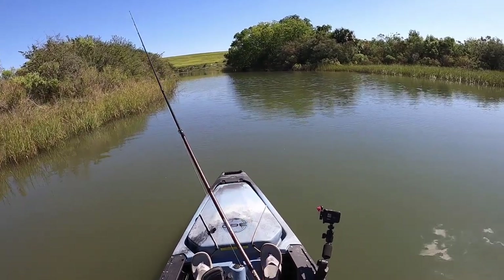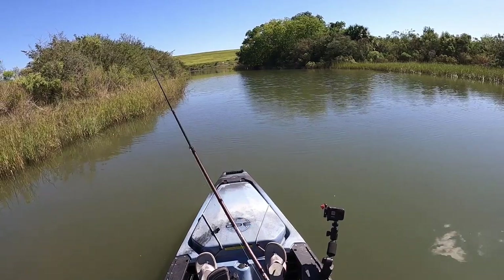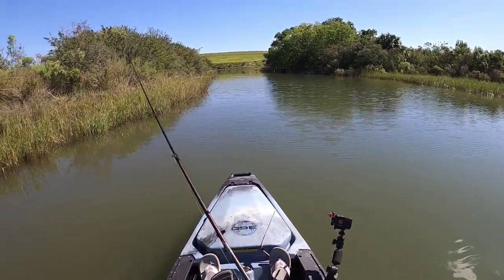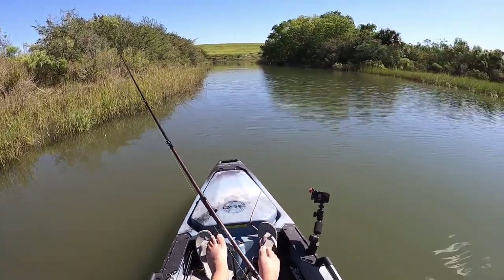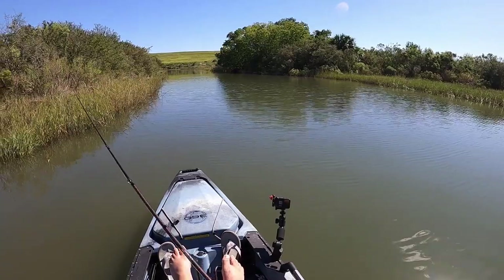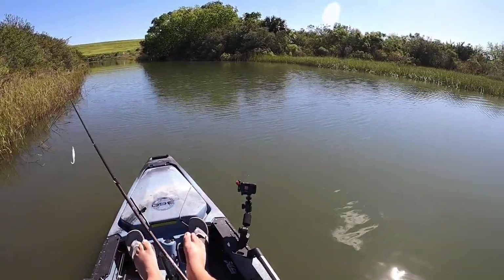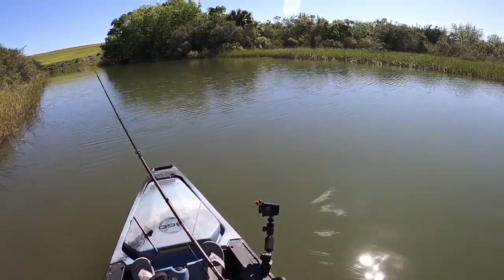We got to this creek and the trout were just stacked in here so thick — it was crazy. There's good current flowing through this little creek, so I kind of expected to hook up on something. Throwing up in that shade right there where it's a little cooler water temperature.